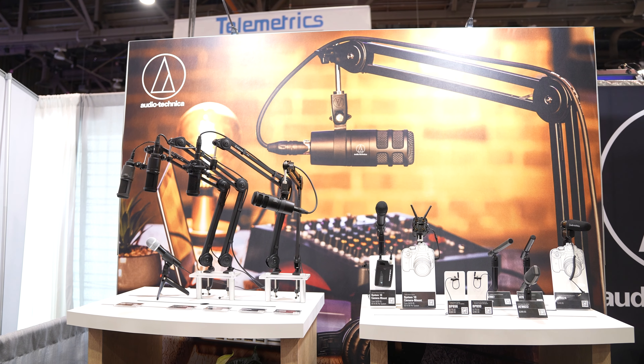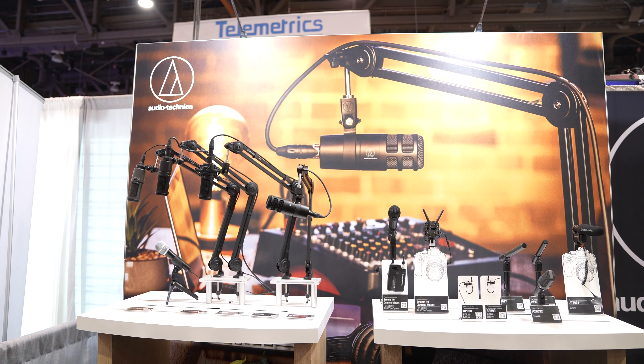I'm here with Gary, who's the marketing director, and we're talking about their new mic, which is the AT2040. Can you tell me a little bit about this mic for creators?